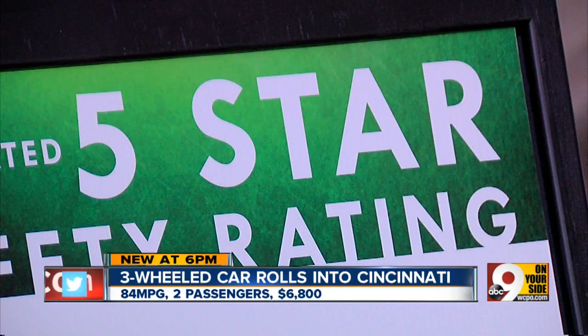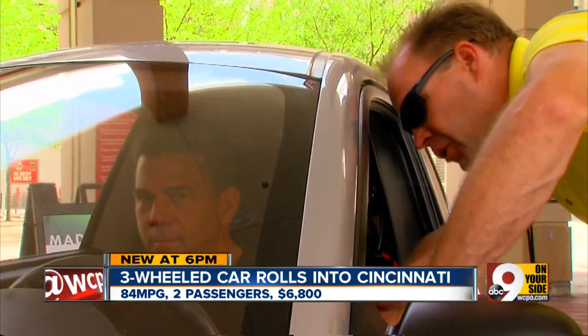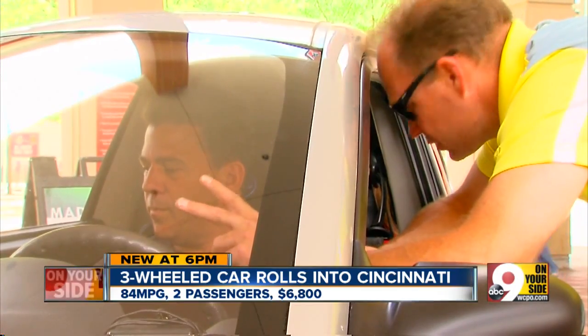Its marketing department says it's safe. It will give you power windows and door locks, AM/FM radio, heating and air conditioning standard. That's a static window right now just because this is the prototype. It also has three airbags, a full roll cage, anti-lock brakes, and full seatbelts front and back.